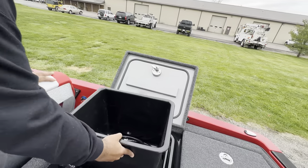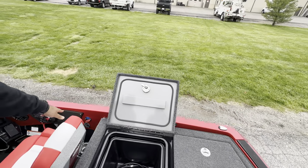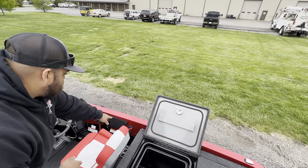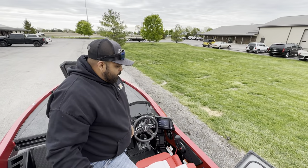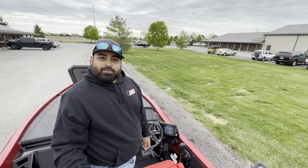Before we go too far, it'll also give you a remote boat drain plug. So for guys like me who forget, you can just hit that switch right next to you and you're good to go before you get dumped in.